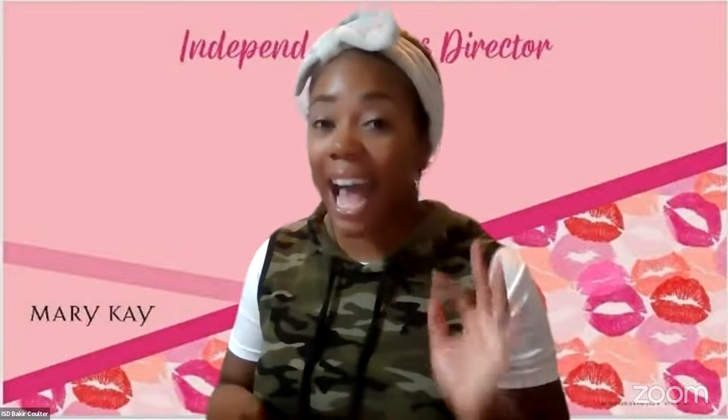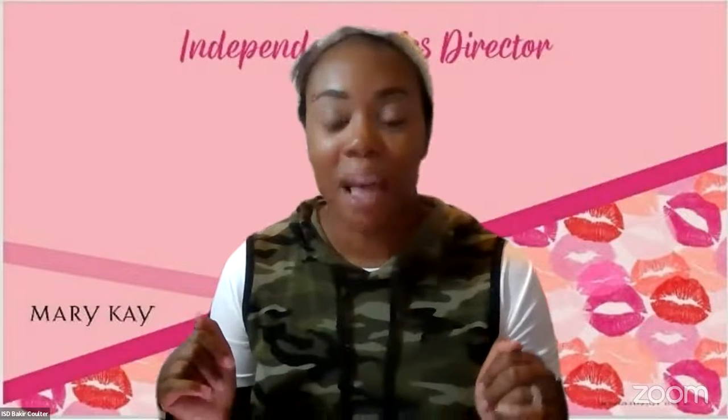I decided that I was not going to put on a full face of makeup. I did my eyes, got on a little bit of lip gloss. But as we're moving into the fall-winter season, it is so important for you to have a checkup facial with your beauty consultant. It is so important to make sure that you are using the proper hydration for your skin.